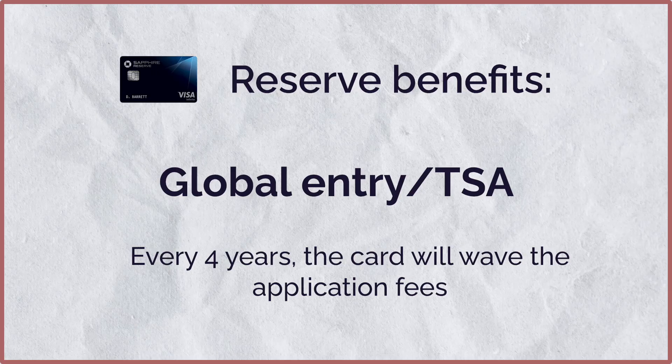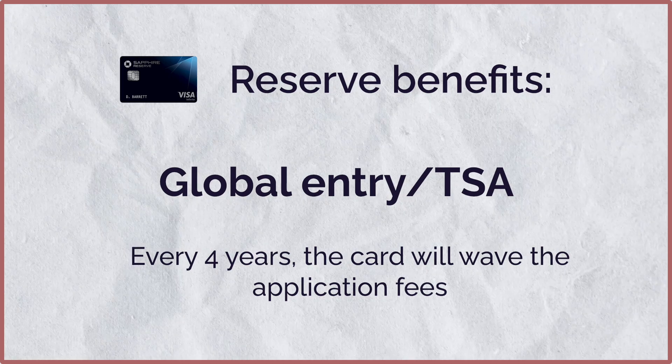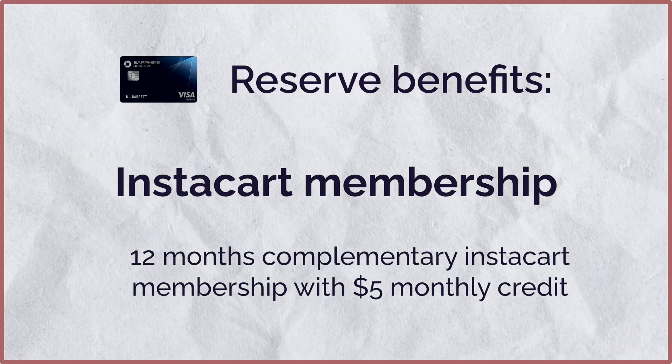For the Sapphire Reserve, you get $300 of annual travel credit, and you don't have to book through the Chase Ultimate Rewards portal. This applies to the same broad travel category mentioned earlier — you can use it on Airbnb or even highway tolls. You also get the fee waived for Global Entry, TSA PreCheck, or Nexus every four years, plus 12 months of complimentary Instacart membership with $5 in monthly credit.